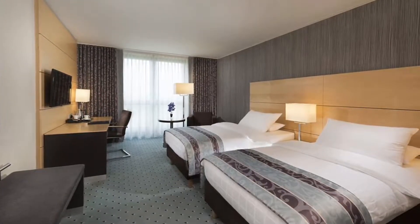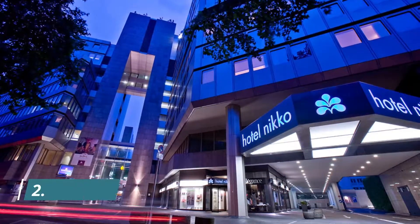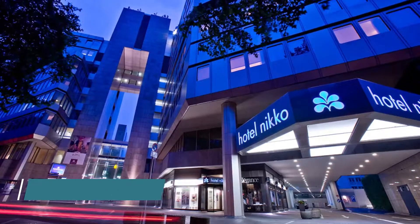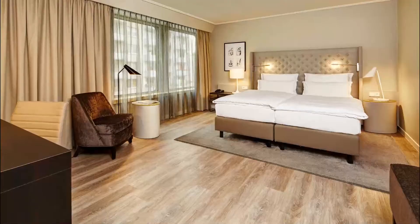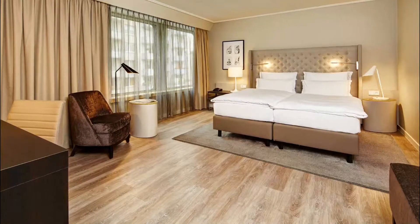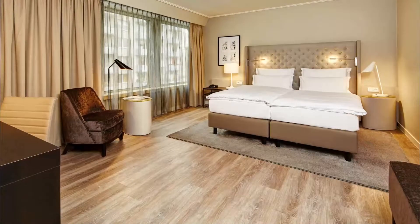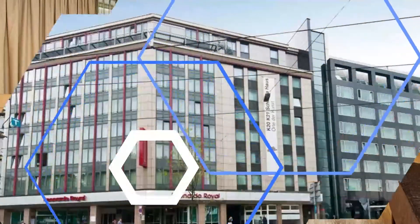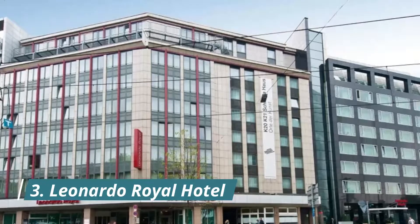Number two: Hotel Nico Düsseldorf. Offering a top-floor spa and pool with spectacular city views, this hotel is just 500 meters from Düsseldorf main station. Its soundproof rooms have a flat-screen TV, hot drinks facilities, coffee machine, in-room bathrobe, and more.